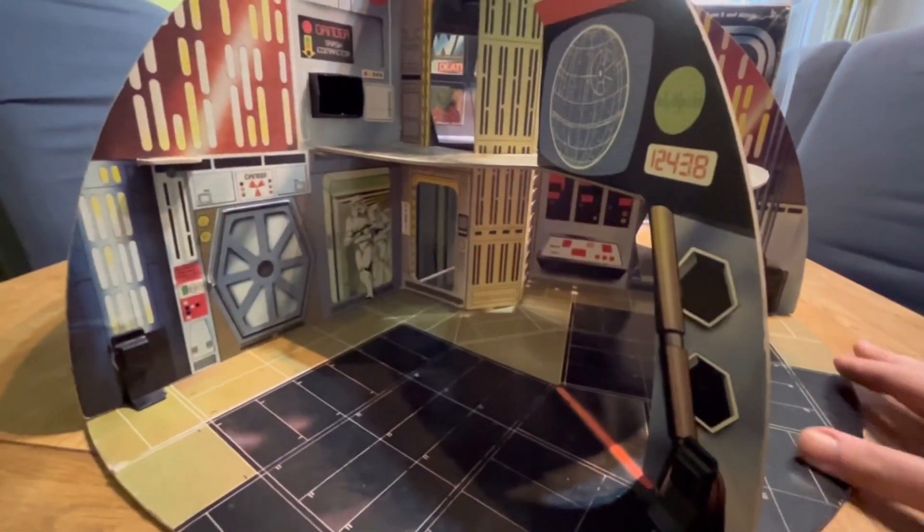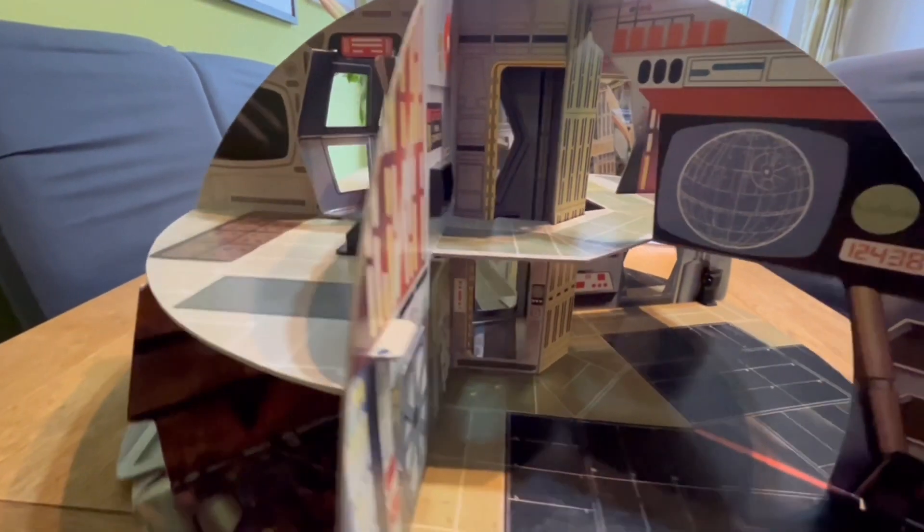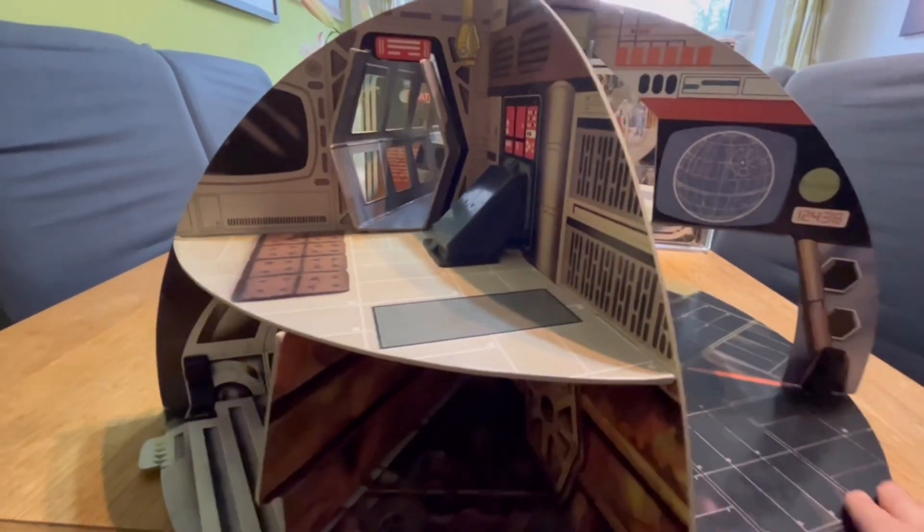That's something Palitoy are proud of, and people like Bob Breckin, who designed this and led the design team, is rightfully very pleased with and vocal about. The attention to detail is remarkable — there's a little Dianoga there sticking his head out in the trash compactor.